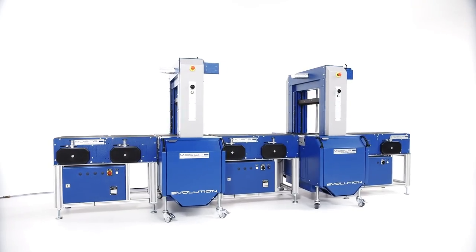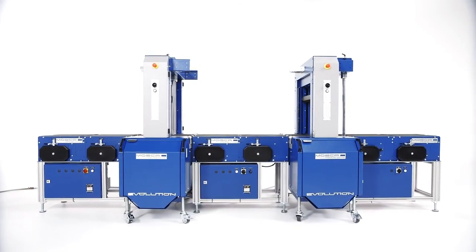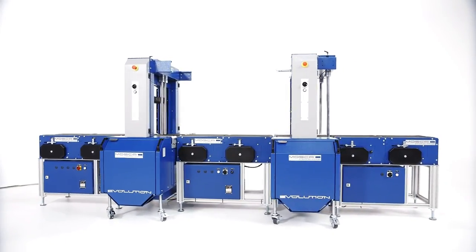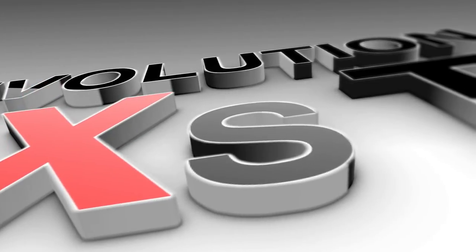Evolution Sonix TR6 Base is the cost-efficient entry model in the fully automated segment. Evolution Sonix TR6 — the new generation in strapping solutions.